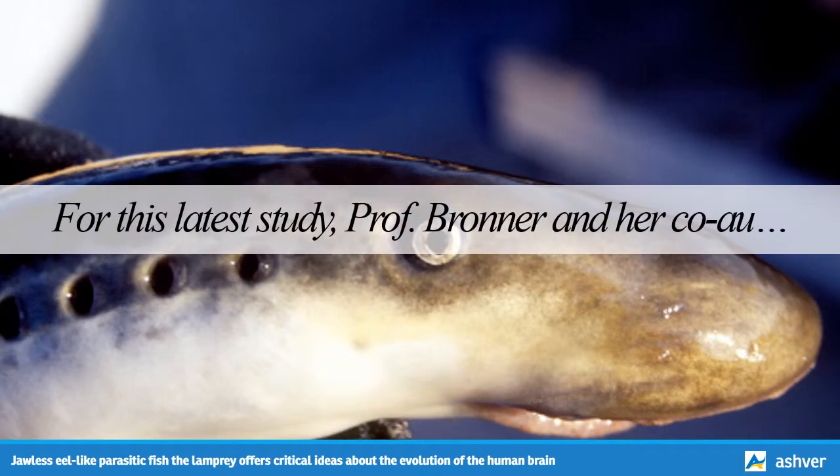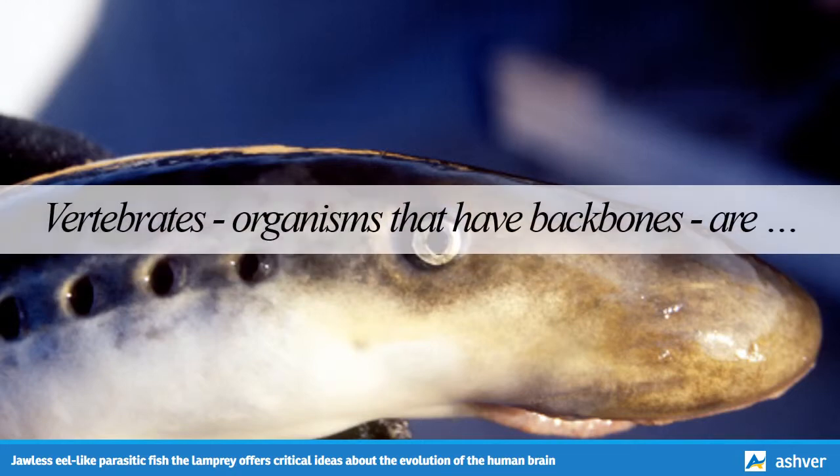Scientists use lampreys to study the origins of the vertebrate hindbrain. For this latest study, Professor Bronner and her co-authors from Stowers Institute for Medical Research in Kansas City, MO, investigated the origins of the vertebrate hindbrain — the part of the central nervous system that we share with all chordates, organisms that have a nerve cord like our spinal cord. Vertebrates, organisms that have backbones, are a subtype of chordates whose hindbrain becomes 8 segments during development, each with a unique pattern of brain circuits and function.